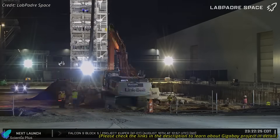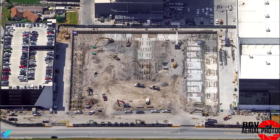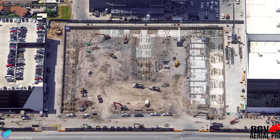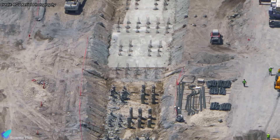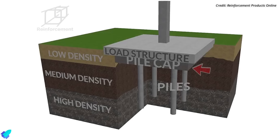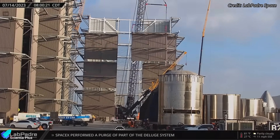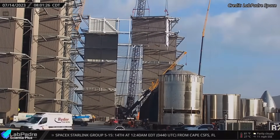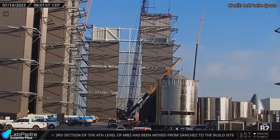At the production site, construction of the Gigabay rocket integration facility is progressing steadily. Excavation for the foundation is complete and deep piles are in place. Crews are now connecting these piles with reinforced pile caps — large concrete blocks that distribute loads across groups of piles. These caps will form part of a continuous raft foundation, which once cast and cured will be topped with a reinforced ground slab. Vertical construction will then accelerate, with steel columns, beams, and cladding panels rising to form a facility to build and integrate multiple Starships and boosters rapidly to meet future launch demands.